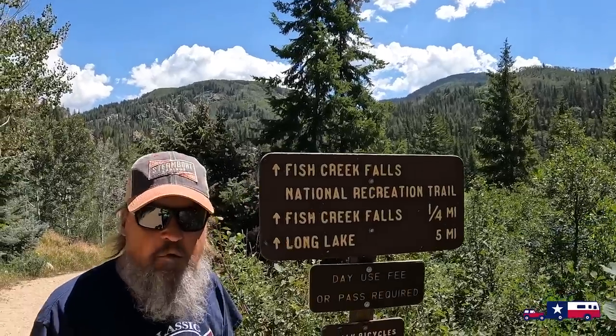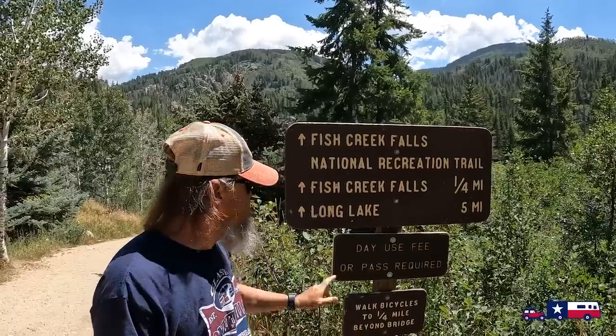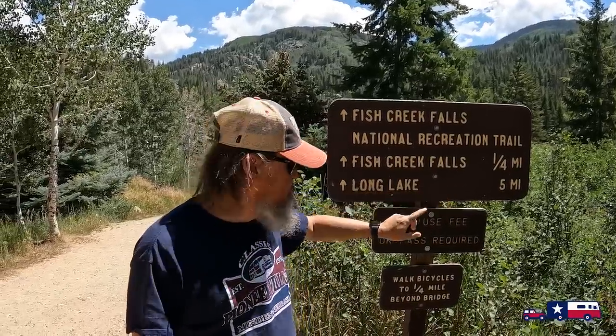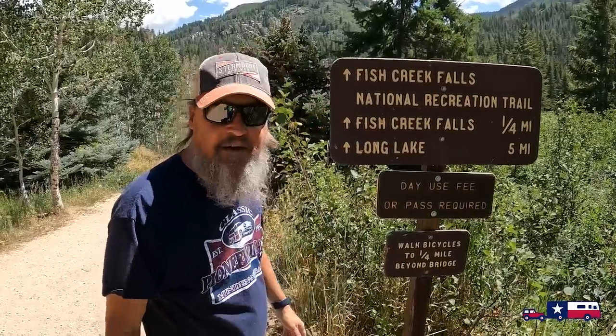Now we're going to do the second trail right off of the parking lot — the Fish Creek Falls Trail. This one isn't paved, it's gravel, and we're only going to do the quarter mile because the five-mile trail has a three-thousand-foot incline. The lady at the chamber of commerce warned us about that — no thank you. We'll stick to the fun stuff today.